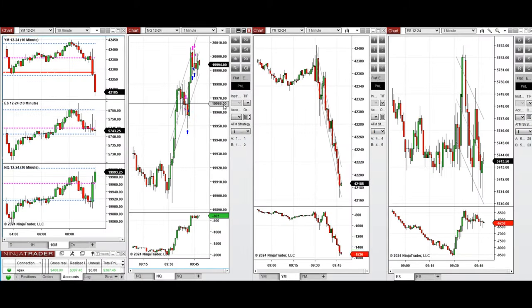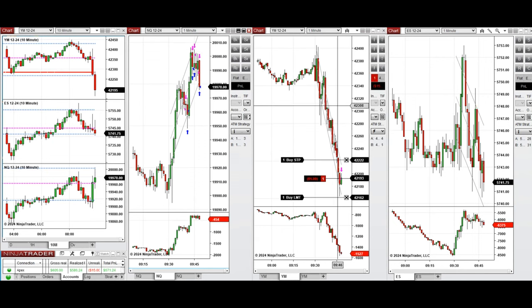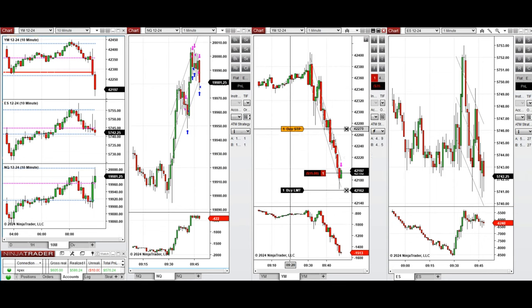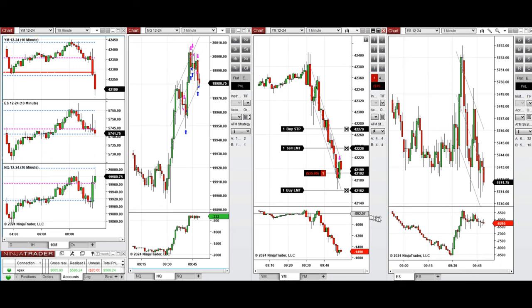Now that the sellers are coming back and the price got rejected, we entered another sell short position on NASDAQ and closed it with profit. We also manually entered one sell short position on Dow Jones, and set other limit orders above that for a better price. This one also closed with a small profit using ATM.